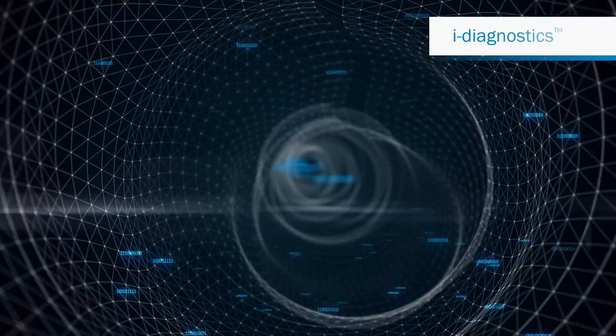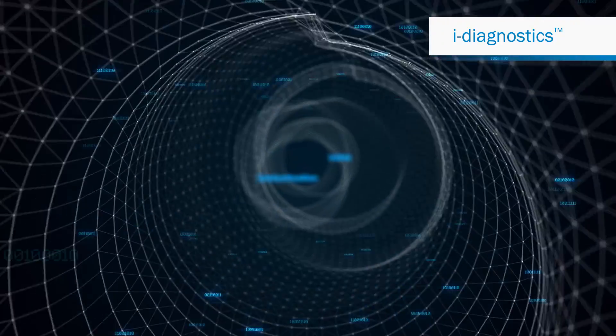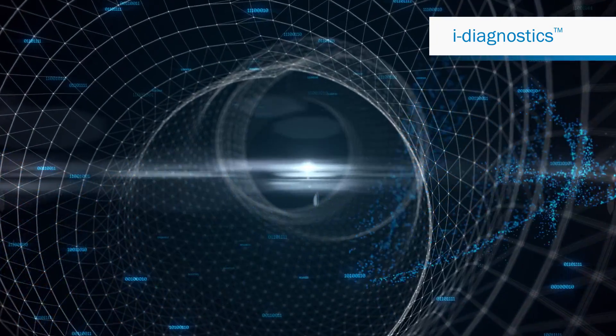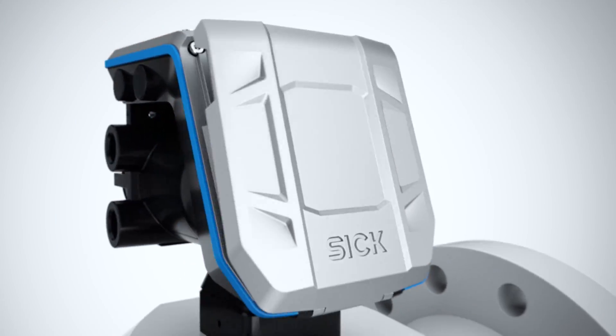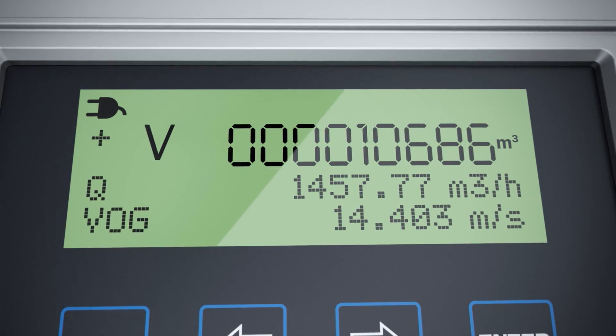Thanks to iDiagnostics, FlowSick monitors itself. If changes are detected in the status of the plant, FlowSick communicates this immediately and the integrated solution assistant ensures that help is provided quickly.